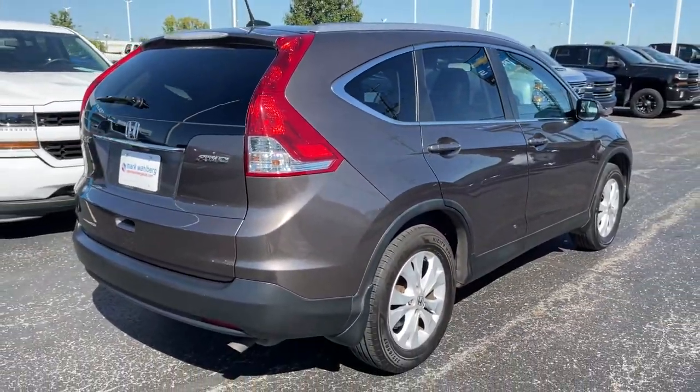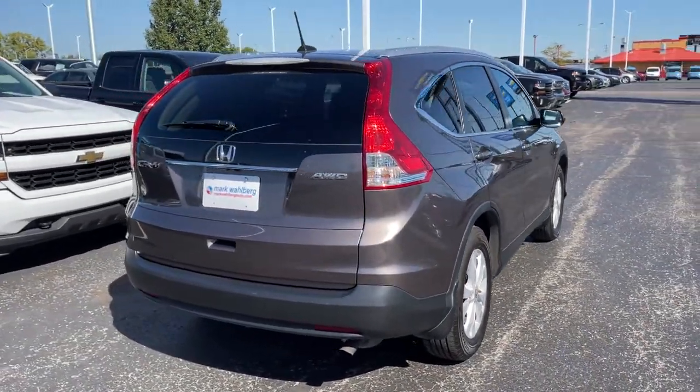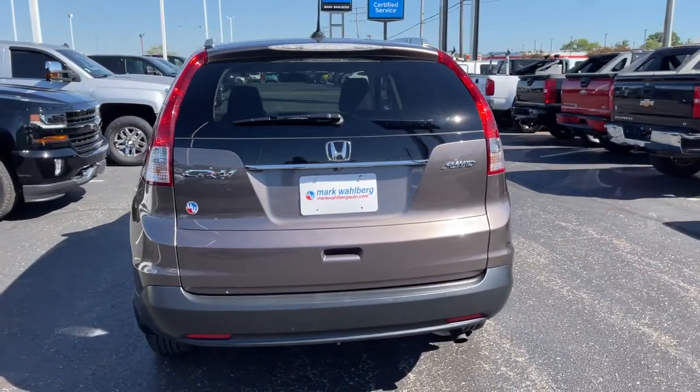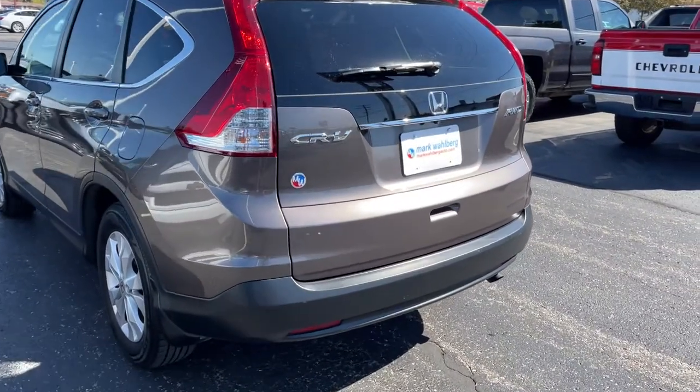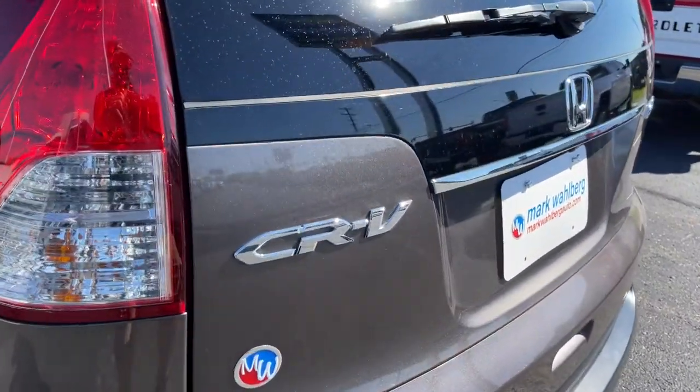Take a closer look at this stylish and up-for-anything CR-V. Its innovative design, premium feel, all-weather capability, and advanced safety and connectivity technology sets the standard for small SUVs and crossovers.